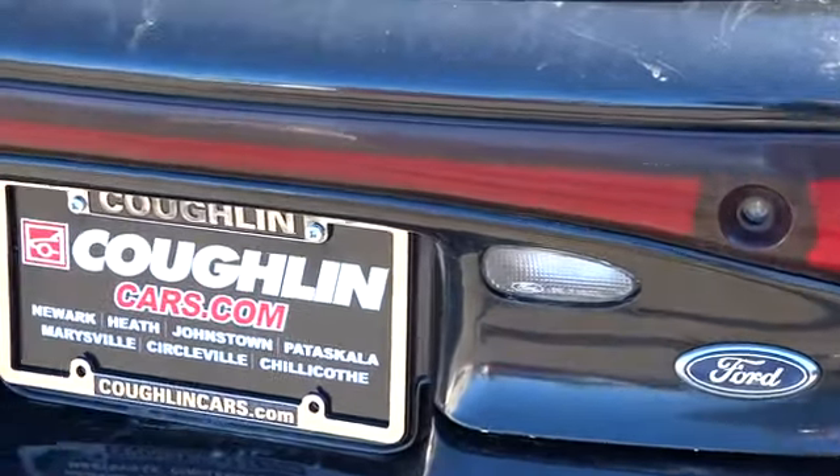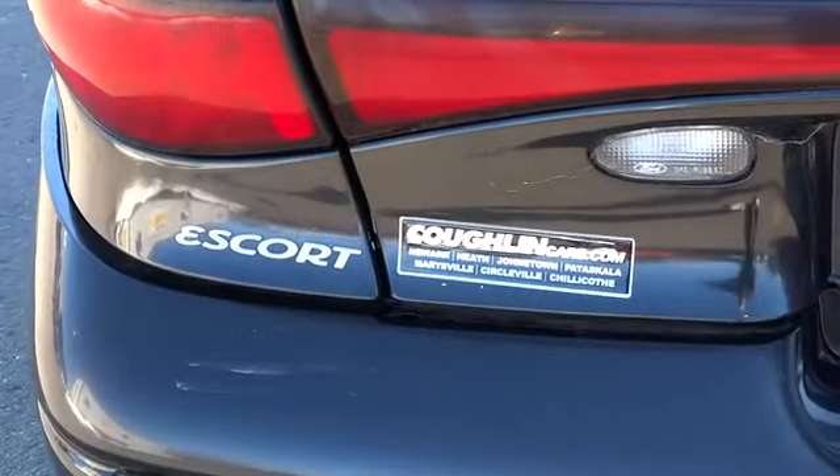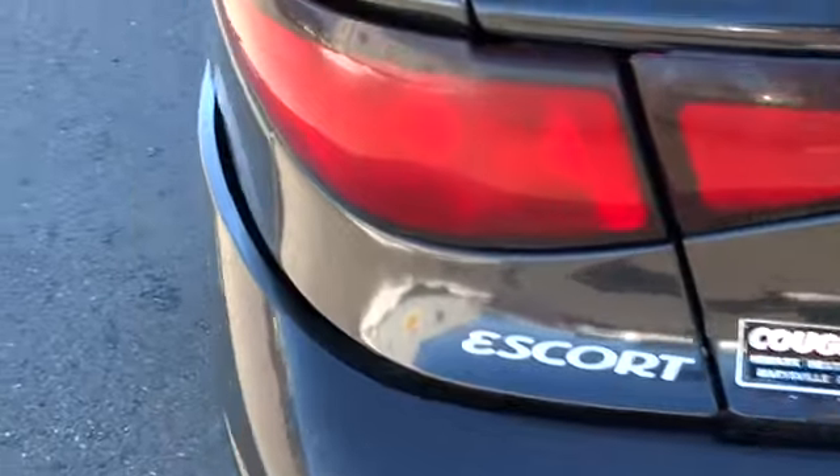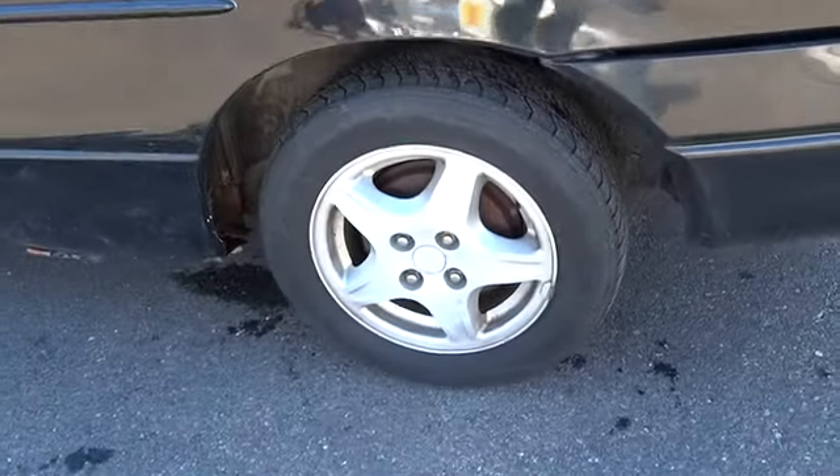Driver airbag, power steering, air conditioning, front aluminum wheels, AM FM stereo radio, FWD, rear defrost, passenger airbag, bucket seat, seat memory, cloth seat.